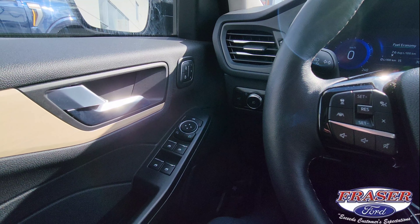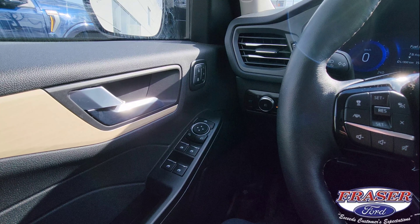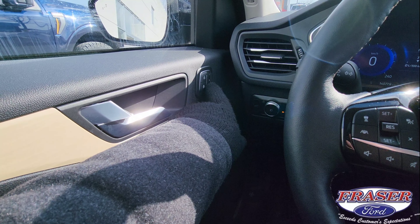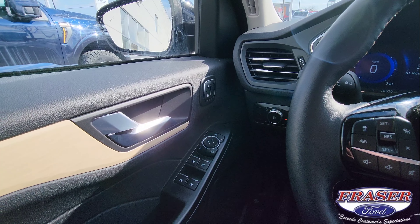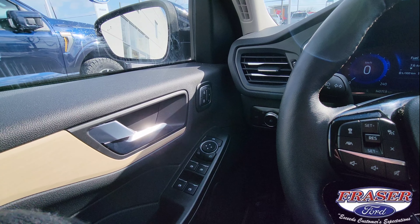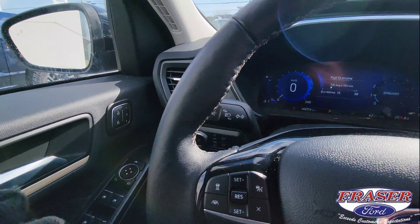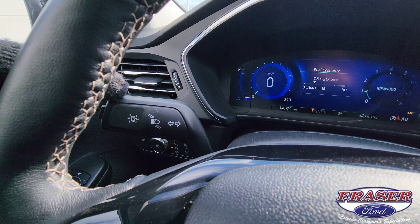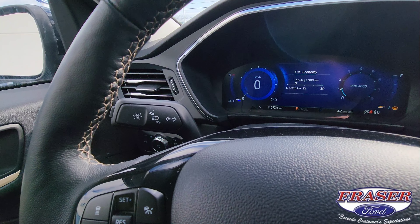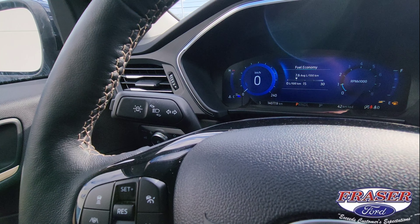Starting over here on the left and working my way to the right, we'll go over features I use almost every day. Right off the bat you've got memory settings — driver 1, driver 2, driver 3 — that remember where you like your seat and mirrors. You've got power equipment over here too. Right here is your lane keeping system, which helps keep you in your lane. If you're veering out, you can set it to vibrate your steering wheel or even pull you back into your lane.